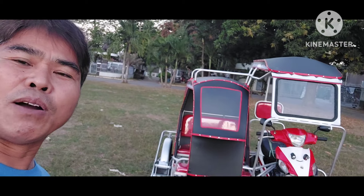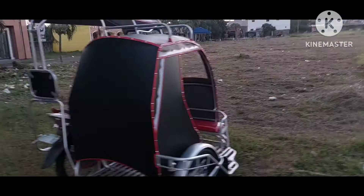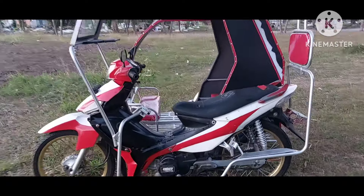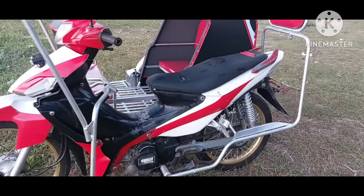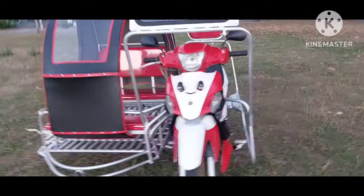Umpisa natin itong ipakita itong ating bagong gawang sidecar na nakapitay sa ating customer sa San Antonio Quezon Province. Kaya siya ito para sa mga taga-San Antonio Quezon Province. Ang ganda ng kombinasyon ng kulay na tinirun nila sa kulay ng kanyang motor na may black, may red, at saka white. Ganun din yung sa sidecar nito.